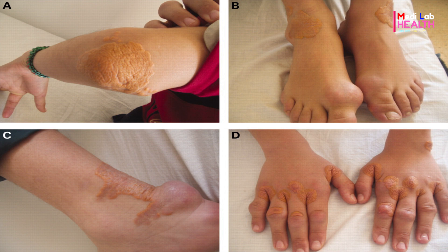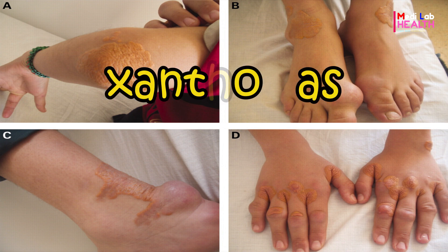Cholesterol can also deposit under the skin and other areas of the body such as elbows, knees, hands, or feet. These are called xanthomas.